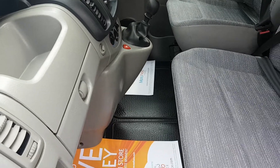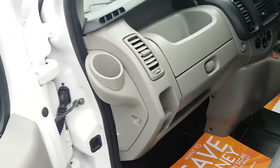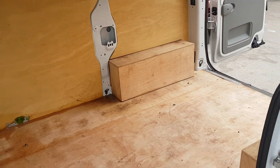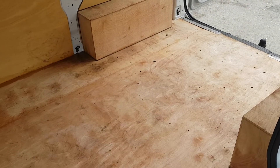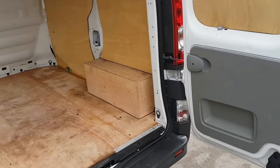Nice and clean on the carpet also, no rips in the matting. In the back there, nice and clean also — no scratches, no oil. It's come direct from the hospitals, so it hasn't been carrying anything mucky.